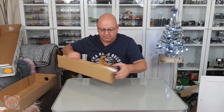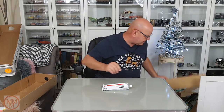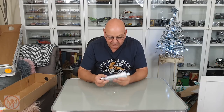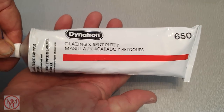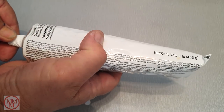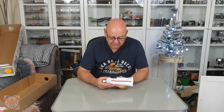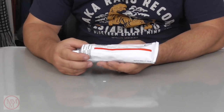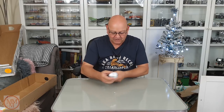Getting back to this — I thought it was a tube of toothpaste, but it's not. It's a glazing and spot putty called Dynatron, and it's obviously for filling holes. I think there's enough there to keep me going for the next hundred years, bearing in mind the holes on a matchbox model are the size of a pinhead. But hey, it's a new product and I can't wait to try it out.